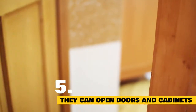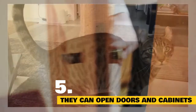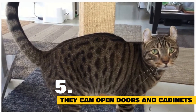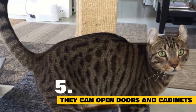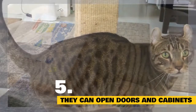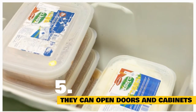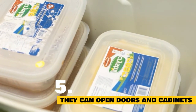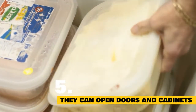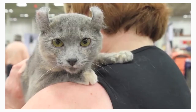Fact 5: American Curl cats are known for opening doors and cabinets. American Curls are known to be curious cats. The American Curl has a knack for mastering mischievous acts — one of her special talents is opening doors, including turning doorknobs and cabinets. A word to the wise: if there's a closed door within her reach, tuck your goods away elsewhere to keep them safe from prying paws.